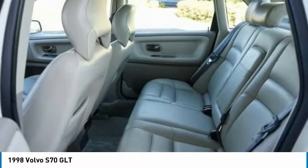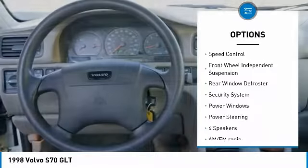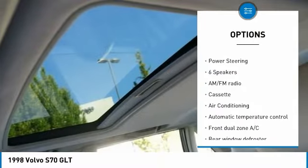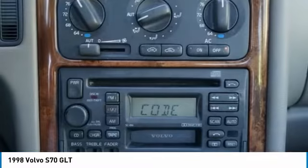Here are some of this vehicle's great options: alloy wheels, remote keyless entry, four-wheel disc brakes, power moonroof, speed control, front wheel independent suspension, rear window defroster, security system, power windows, power steering.